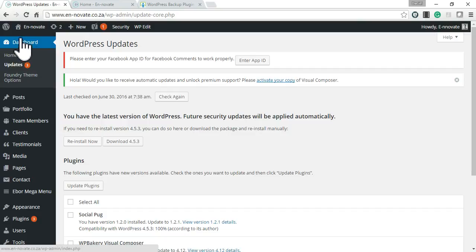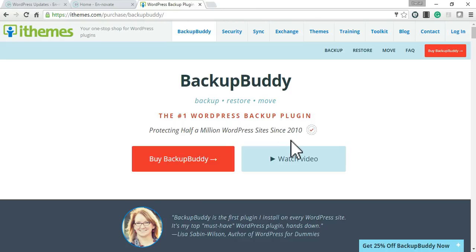But before we do any updates in WordPress, I always do a backup of my site using a premium plugin called BackupBuddy. BackupBuddy has a lot of really cool features — you can schedule automatic backups, back up your entire website to your Dropbox account or Google Drive account, or do a manual backup to your computer and store it on a hard drive.